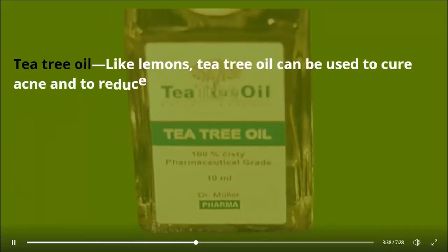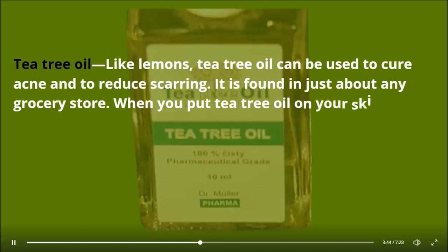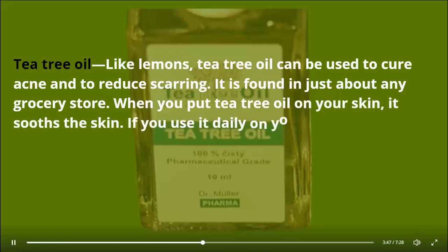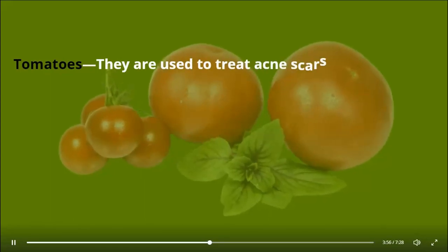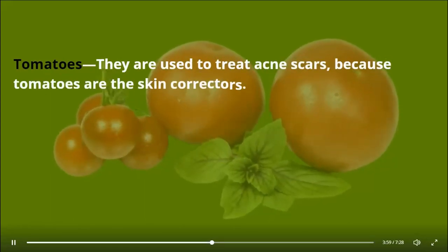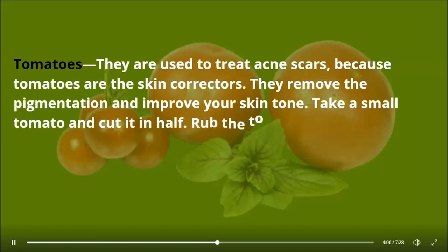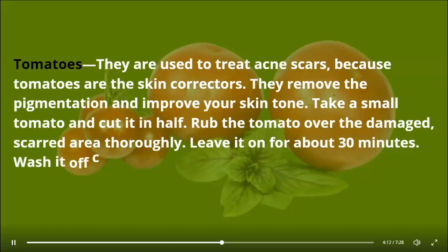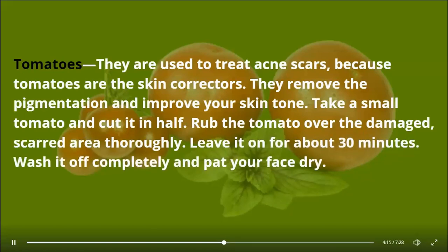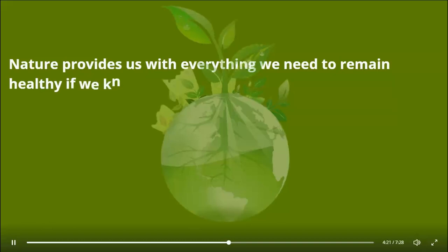Tea tree oil — like lemons, tea tree oil can be used to cure acne and to reduce scarring. It can be found in just about any grocery store. When you put tea tree oil on your skin it soothes the skin, and if you use it daily on your scarred areas you'll see the scars begin to fade away. Tomatoes — they are used to treat acne scars because tomatoes are skin correctors. They remove pigmentation and improve your skin tone. Take a small tomato, cut it in half, rub it over the damaged scarred area thoroughly, leave it on for about 30 minutes, wash it off completely, and pat your face dry.